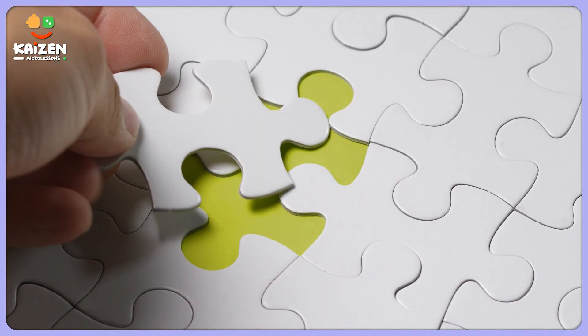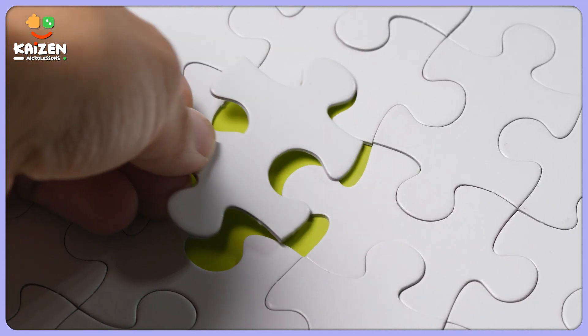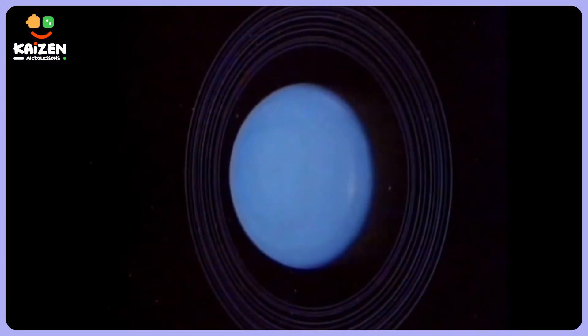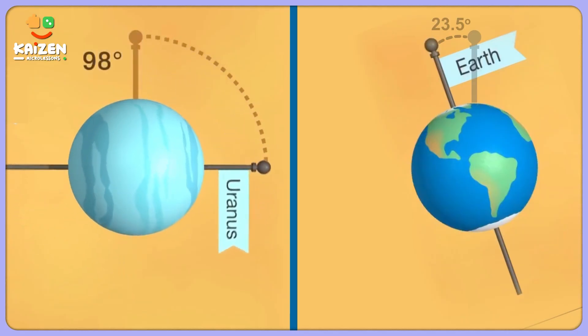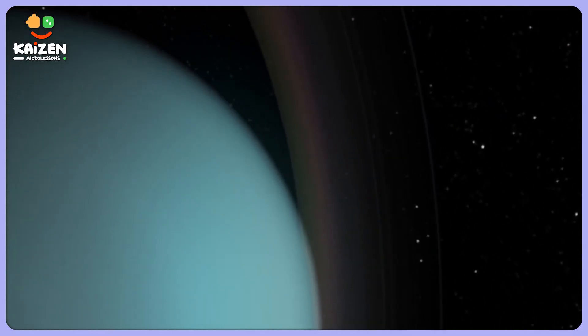Now that we have uncovered the role of atmospheric composition, there's one more exciting piece of the puzzle left to be explored. Let's dive in. Uranus has a fascinating secret: its axis of rotation is tilted sideways, almost parallel to its orbit.